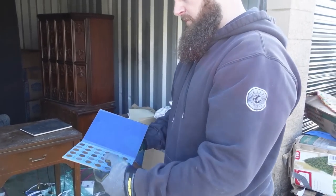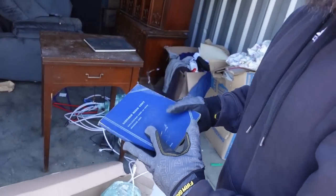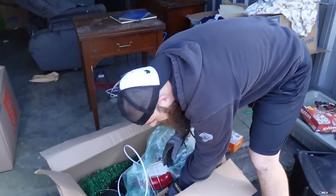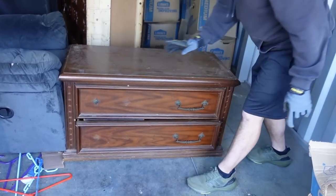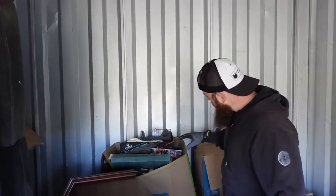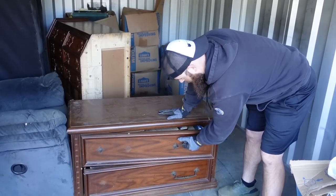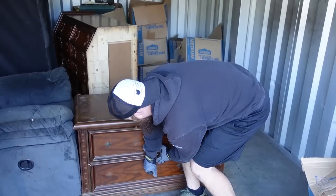Look at those old pennies — wow! Do we have the one worth $50,000? Probably not, but maybe they're worth more than a cent. Finally made it to this last section — you can already see 1990s baseball cards, some vintage games, some vintage toys back there. That's going to be part three of this storage unit. There are some books in here — they probably won't sell for much.